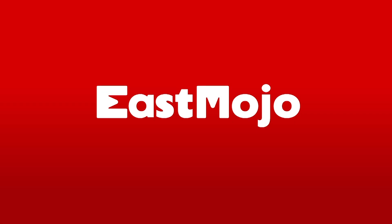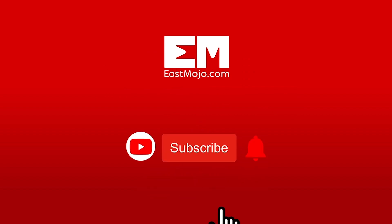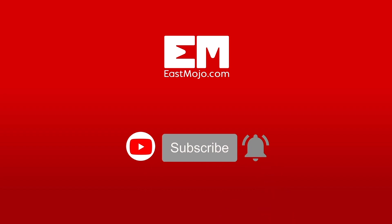Don't forget to like, share, and subscribe to Eastmojo. For any queries, put them down in the comments section below and press the bell icon for notifications.